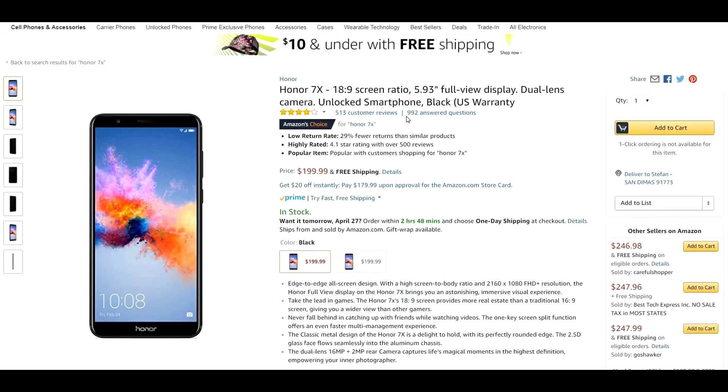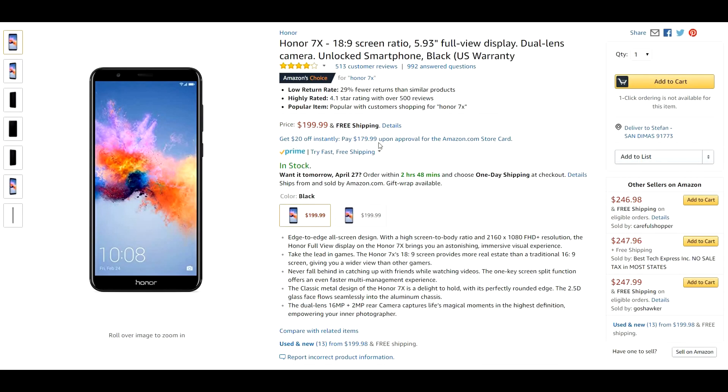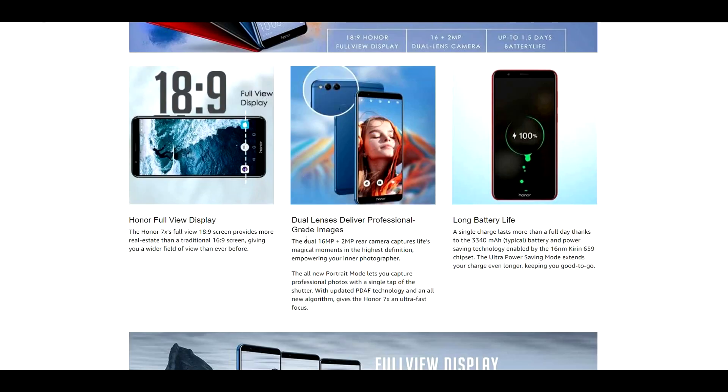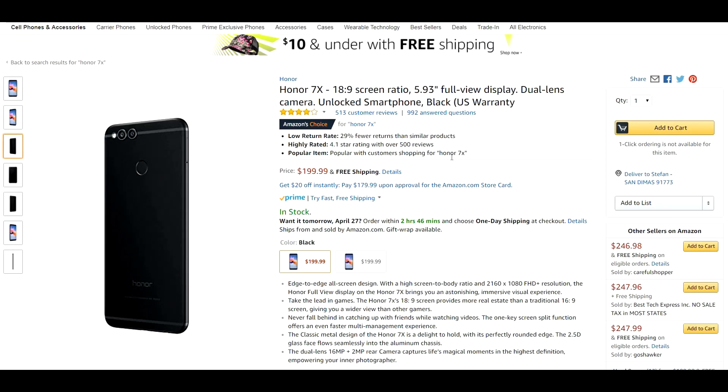Coming in at number 4 is the Honor 7X, rocking an 18 by 9 aspect ratio with a 5.93 inch full view display at 2160 by 1080p — a full HD panel, which is a great value at $200. It has a dual camera setup with 16 megapixel plus 2 megapixel rear facing camera, a 3,340 milliamp battery, 3 gigabytes of RAM, a 2.36 gigahertz octa-core Kirin 659 processor, EMUI 5.1, and an all metal and glass build. That is why it comes in at number 4.